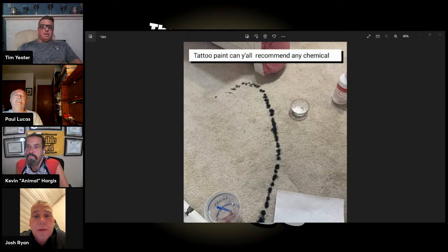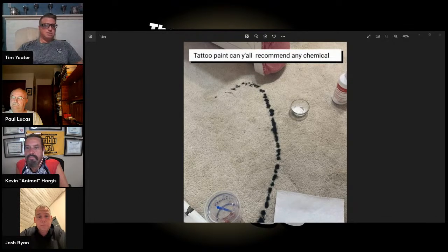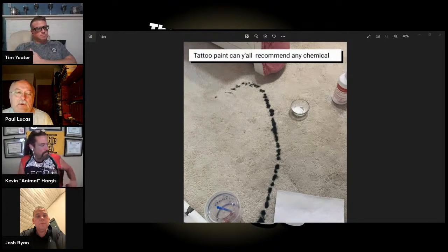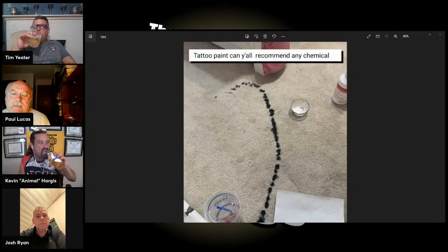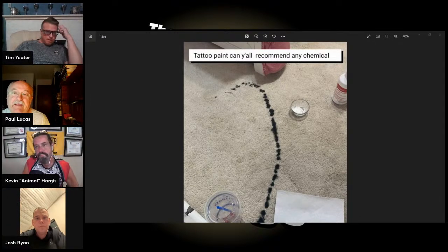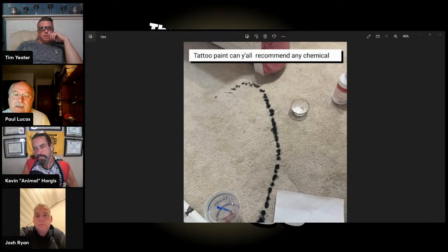This is tattoo paint — or tattoo ink — and they're asking about recommended chemicals. We know how to start: test, test, test. I did some research on tattoo ink and I'm curious what you would do, Paul, to treat it. A lot of times when we get a stain we don't get any information — they just say it's a red or blue stain. In this case they're saying tattoo ink. We still don't really know what it is, because sometimes people use the wrong words. Testing is the key.